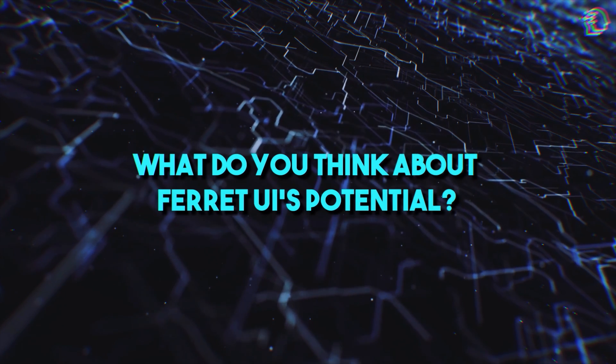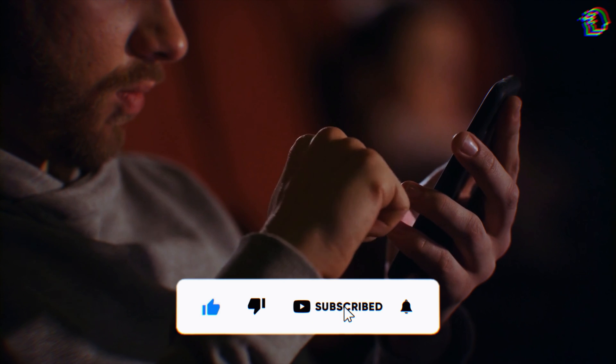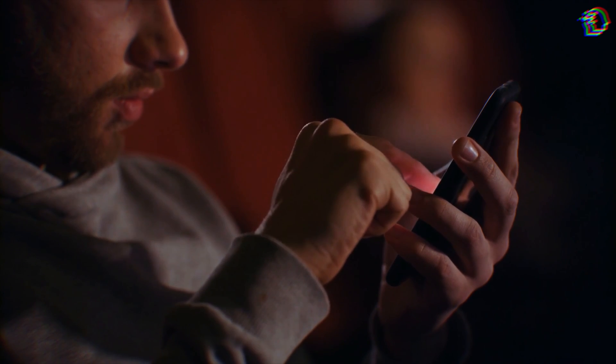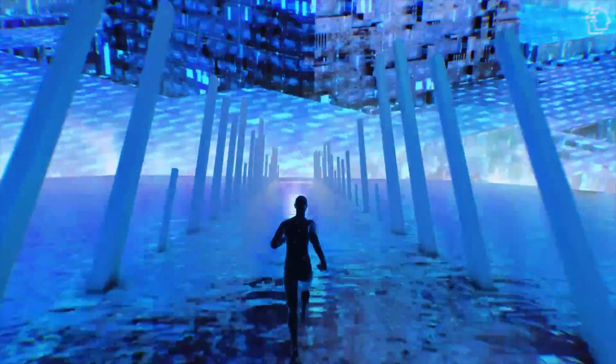Before you head out, let's chat in the comments — what do you think about Ferret UI's potential? Don't forget to hit that like button and subscribe for more AI content. Until next time, make sure to hit that notification bell to stay tuned for more AI tech updates. This is AI Nexus — catch you in the next video. Peace out.